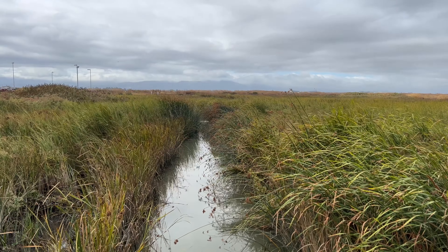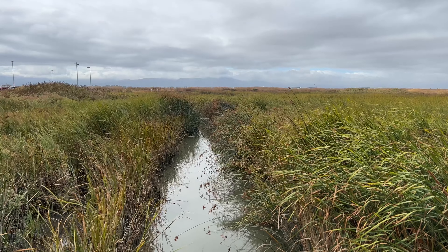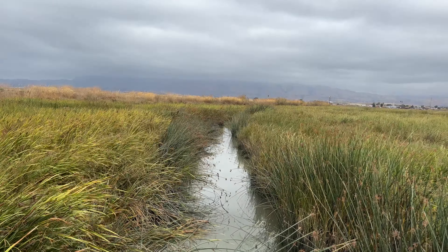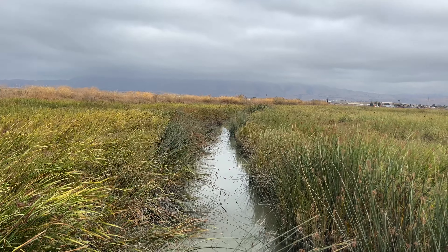Wow, look at the scenery on the side of the boardwalk. Here's the view from the other side — pretty nice.